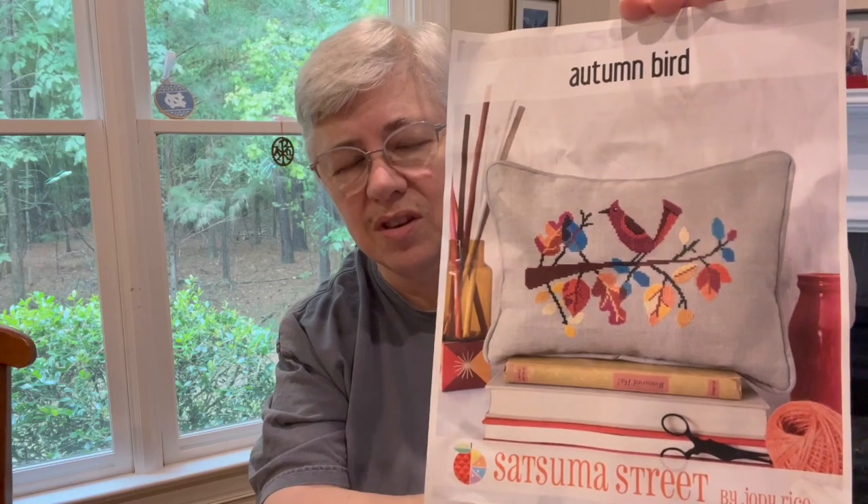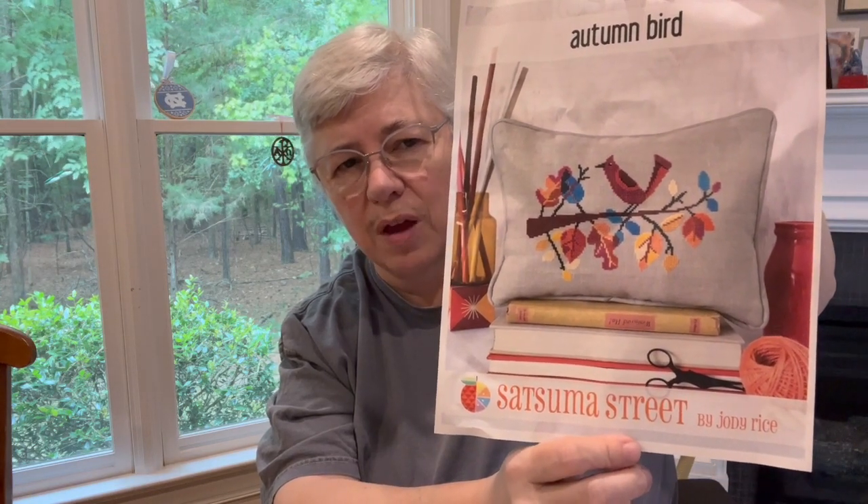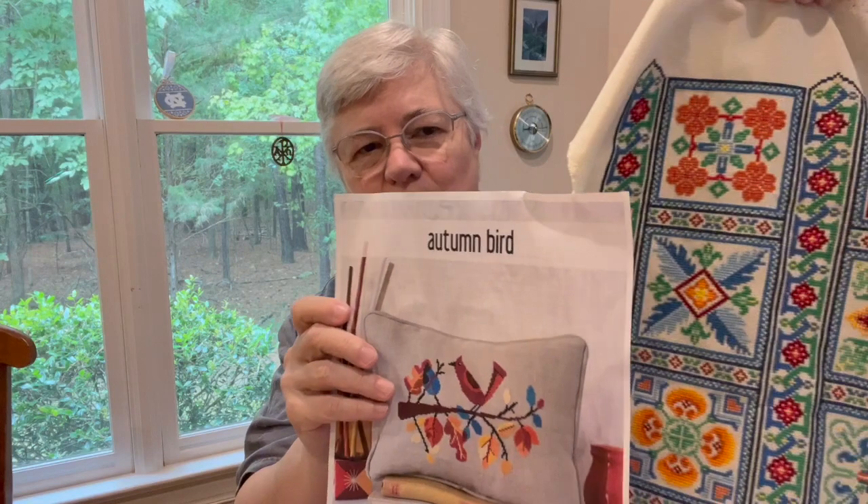When I was rooting around looking for Eliza Stringer, I also remembered I had bought this Satsuma Street design. I really like it — bright colors, big blocks of color, probably a very quick stitch. Same colors basically as my Talavera, which is interesting. I might start that this fall.